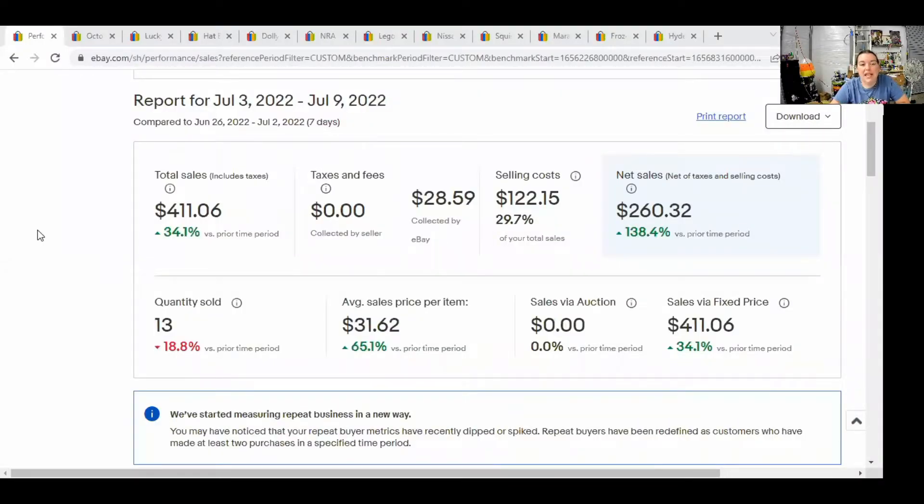Here's my sales report. As you can see, I did $411 worth of sales that week. The selling cost was $122, so I have a net sales that week of $260. I sold 13 items, which is less than what I sold the week before, but it was more money. Less items, more money is definitely the way to go.